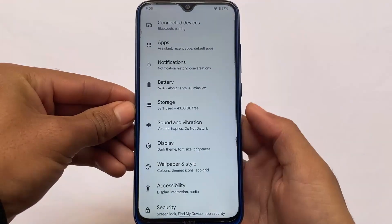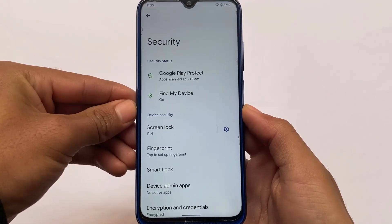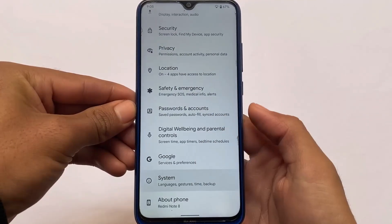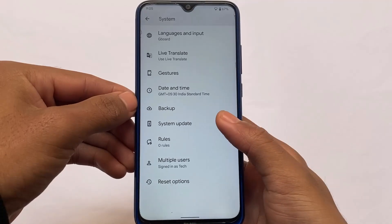No face unlock unfortunately — but while making this video, no Android 12 custom ROM has face unlock yet, so let's see when that comes. No app lock either. Gestures are pretty much the same, no major additions — nothing much to talk about there.